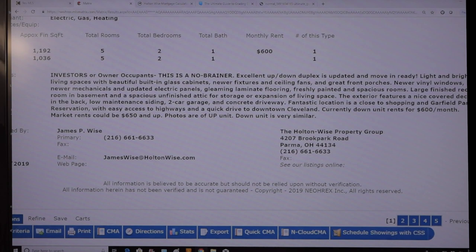Let's just read what he wrote: 'Investors or owner-occupants, this is a no-brainer. Excellent up-down duplex, updated and move-in ready. Light and bright living spaces with beautiful built-in glass cabinets, newer fixtures and ceiling fans, and great front porches.' I just want you guys to know I don't consider ceiling fans to be a benefit when we do renovations. When you get a bid for a turnover renovation, Holton Wise will bid out removing that ceiling fan and replacing it with a light fixture — you don't want stuff hanging off the walls in rental properties. Tenants will break them, and that affects your bottom line. Him thinking a ceiling fan is a pro when it's actually a con for us investors — something for you guys to know.